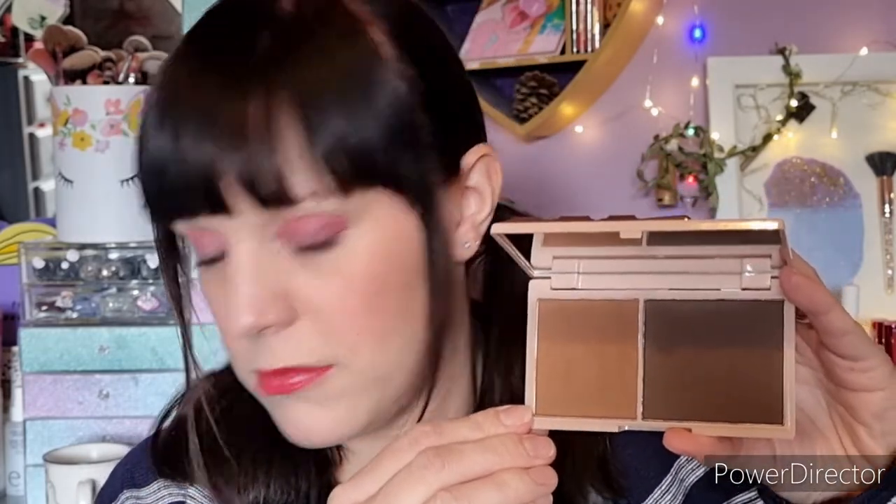The next item is an I Heart Revolution Chocolate Caviar Bronzer Duo. I haven't touched this — to me it looks too dark, definitely not suitable for my shade. But someone with a smaller makeup collection could even use these as eyeshadows. I have so many eyeshadows that it's not worth me keeping them for that purpose, but someone else might enjoy it.